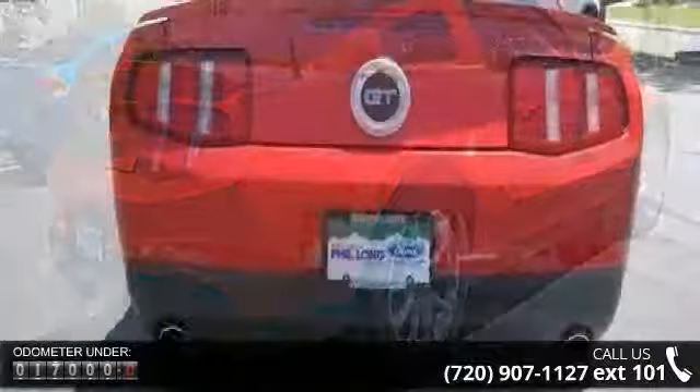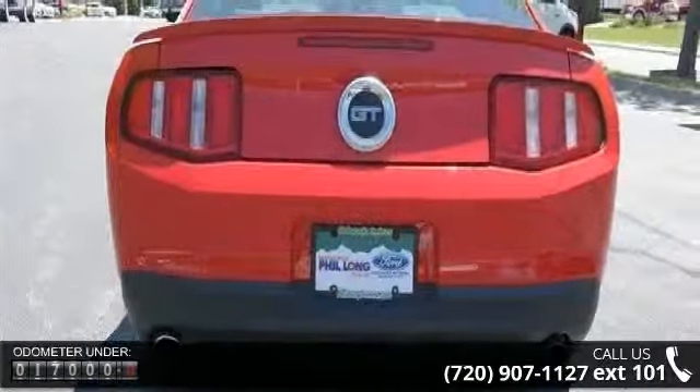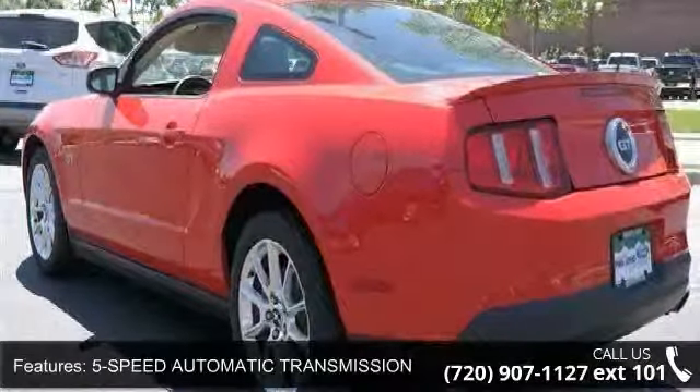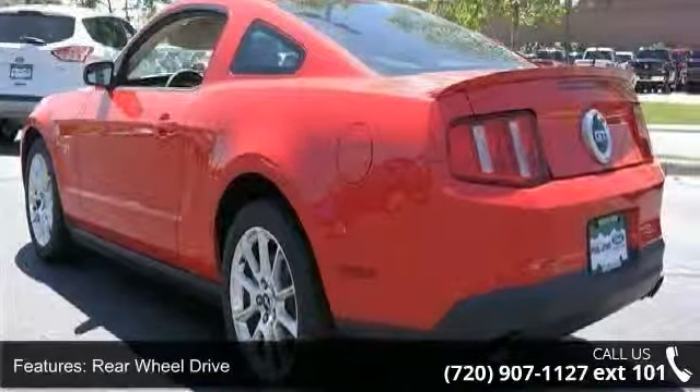Additional features include a 5-speed automatic transmission, CD player, passenger airbag sensor, and rear bench seat. Low mileage is an important factor in your purchase, and this vehicle delivers a low odometer reading.